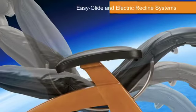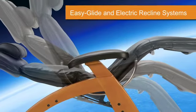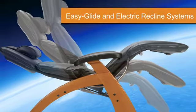The Perfect Chair makes it easy to relax in the ideal position for your body and comfort, with two recline options.